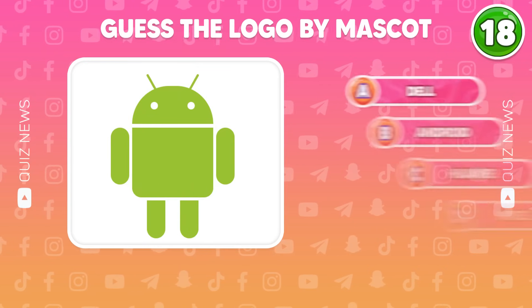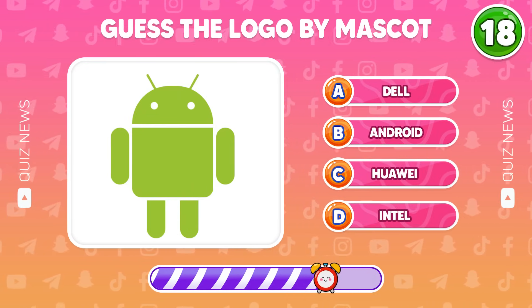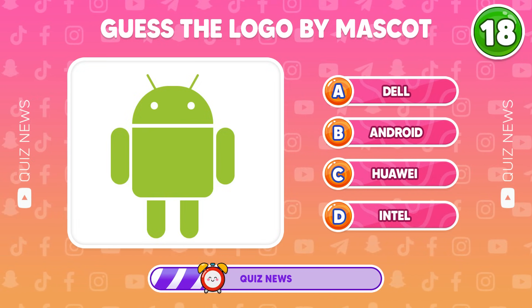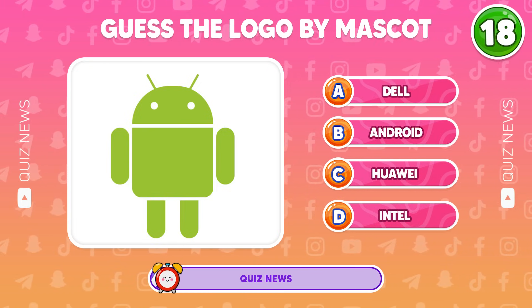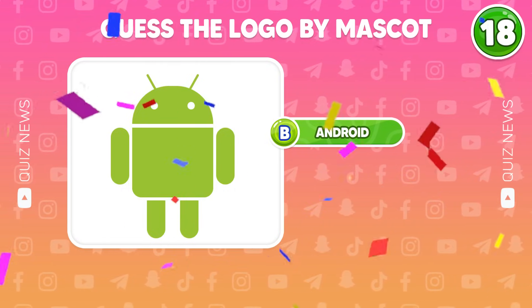What logo does this character belong to? It belongs to Android.